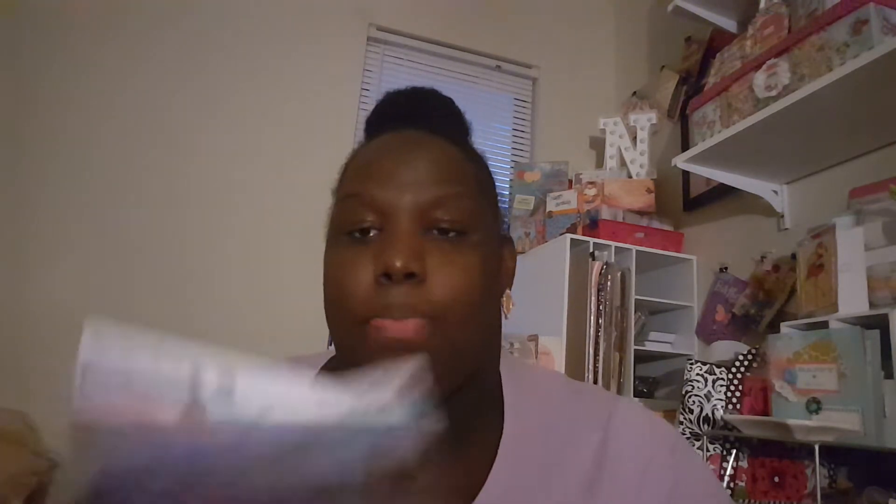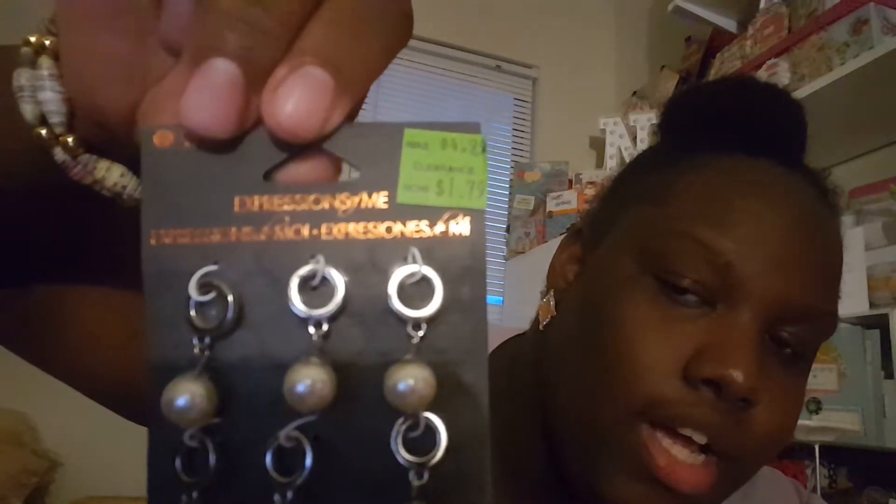I picked up the blue doilies and the purple ones, plus the Color Splash ones. I got these for $1.50 a piece — so 80 pieces for $3, you couldn't leave that. I also picked up these charms for $1.79.